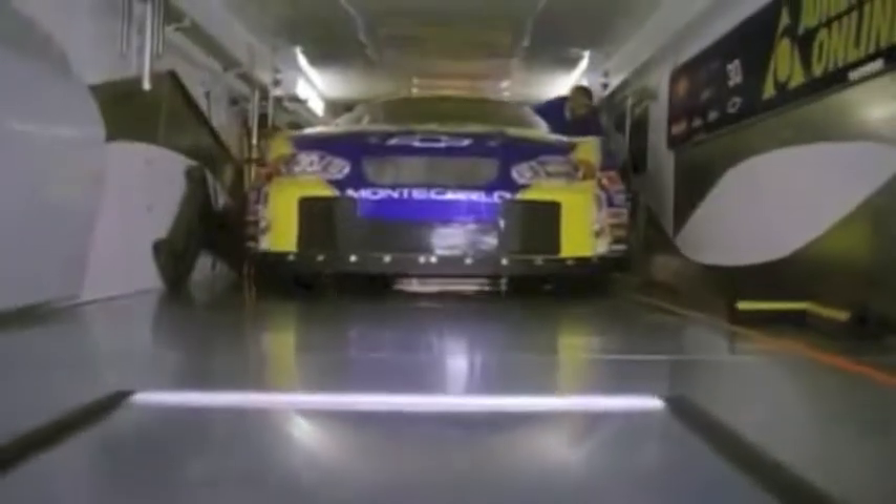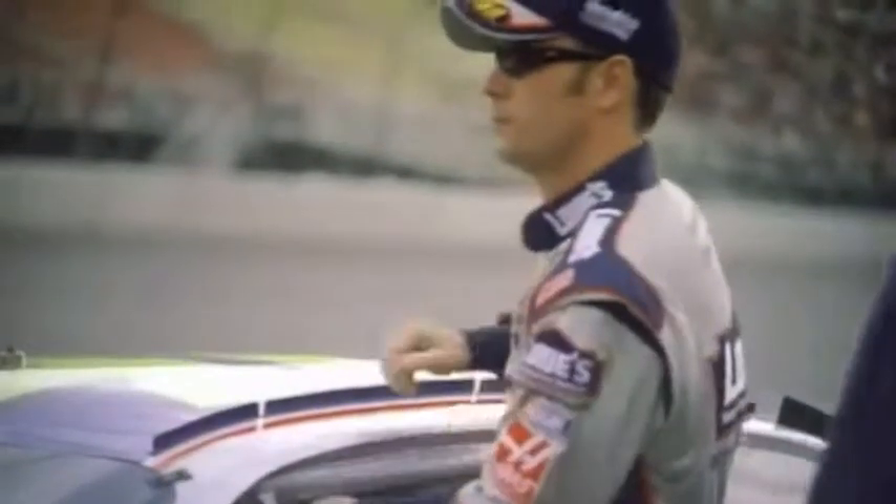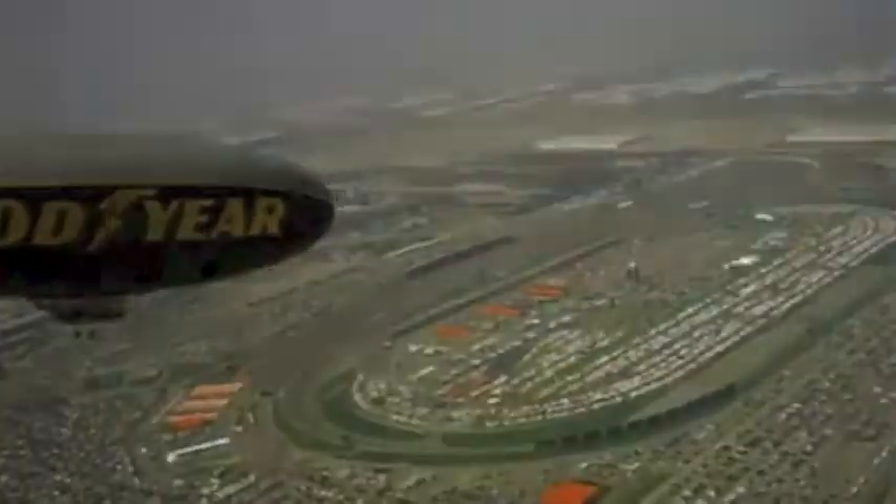Once I get buckled in the car, all that you're thinking about is what's about to take place. When I hit the wall, I hit it maybe 180, 185 miles an hour. He forewarned me, I think, on our third date, that his job is dangerous.